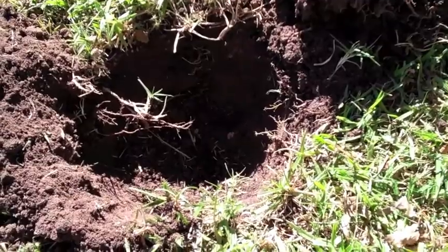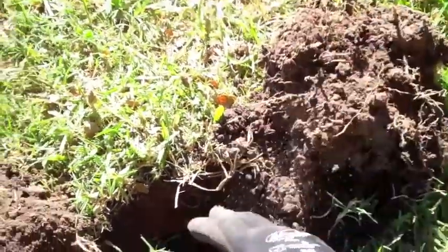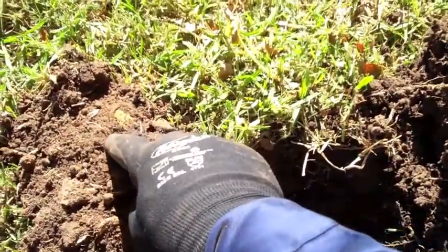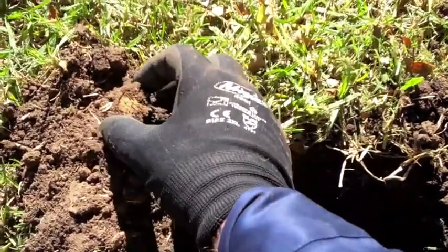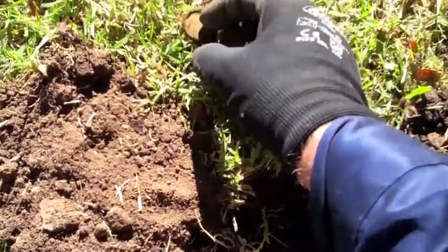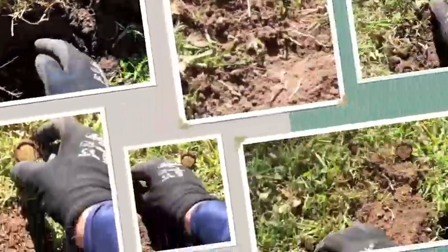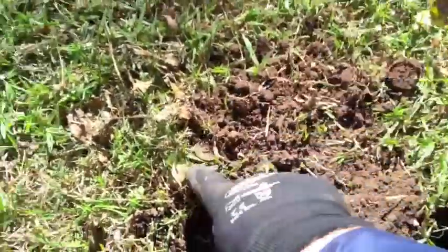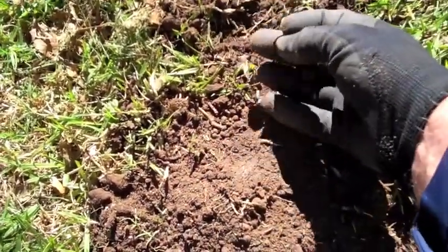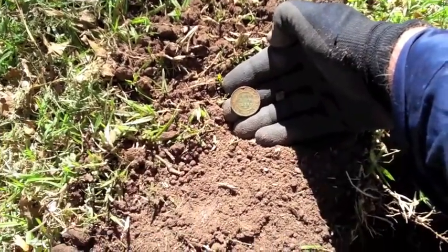Got another fairly strong signal in the 42-44 range, taken the plug out - this shows you how deep it is. I've scooped the excess out and there's the impression - now where's the coin? There she is! A beautiful Commonwealth of Australia half penny in excellent condition, and it's a 1922. You beauty.